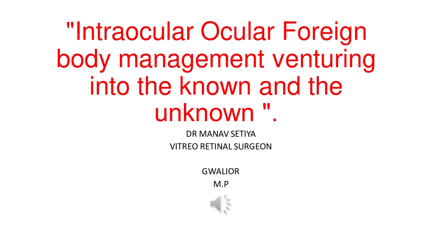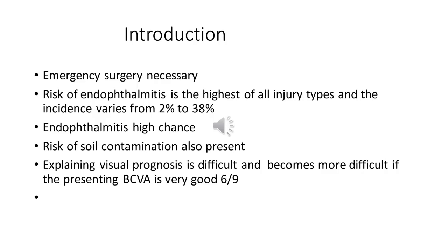Intraocular foreign body management: venturing into the known and the unknown. Emergency surgery is necessary; risk of endophthalmitis is highest of all injury types and the incidence varies from 2 to 38 percent. There is a high chance of endophthalmitis if the foreign body is not removed. There is also risk of soil contamination. Explaining visual prognosis is difficult and becomes more difficult if the presenting best corrected visual acuity is very good.